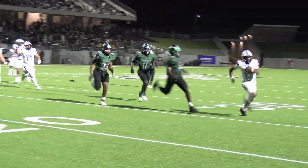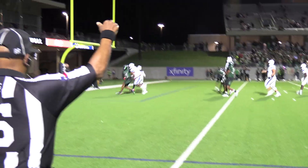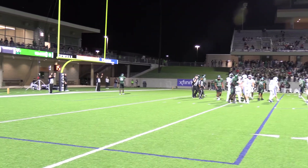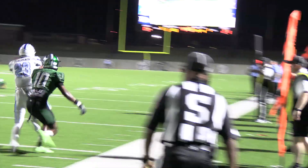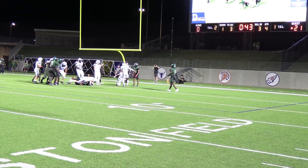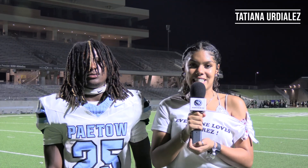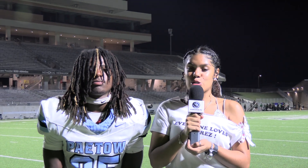They got nothing on us. Terrence pushes through with defense to the touchdown. We get that field goal. Terrence again with the touchdown. Interception by Derrick Thomas! We got another touchdown by Jay Bernard. It's Tatiana, and tonight we had a big win at our White Out game against the Maid Creek Rams. Tonight our score was 28-0.